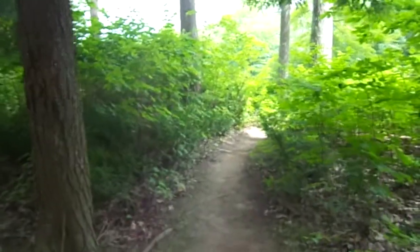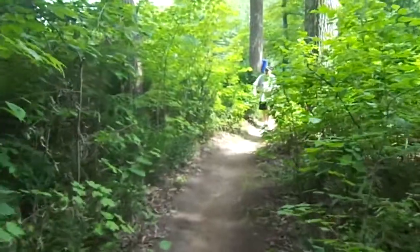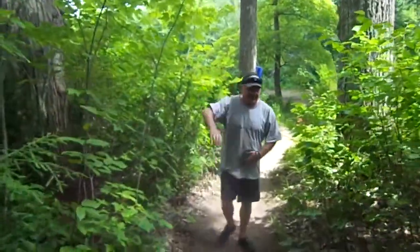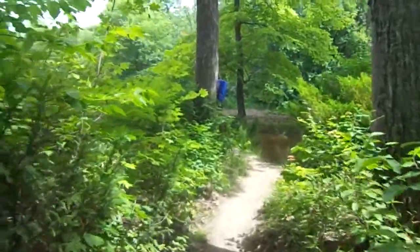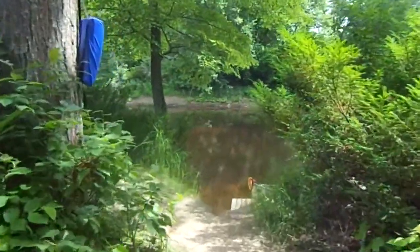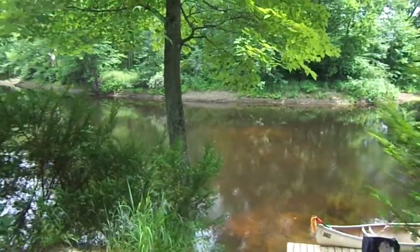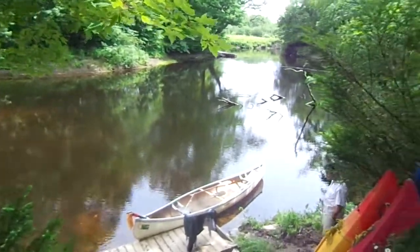This is the trail going down to the river. Here's our friendly fisherman — how are you today? I wanted to catch you fishing. He's the one that caught that nice catfish and pike.